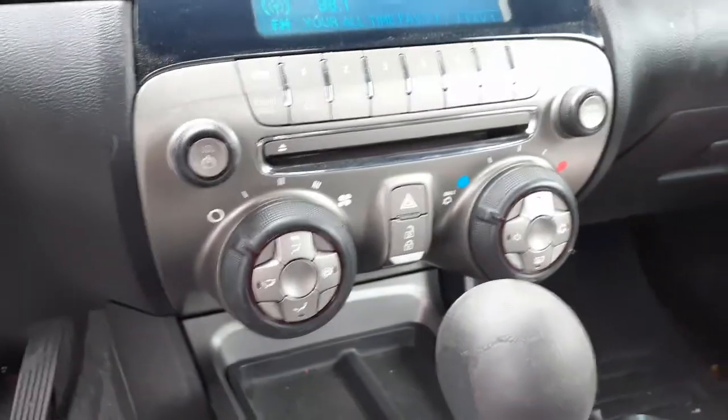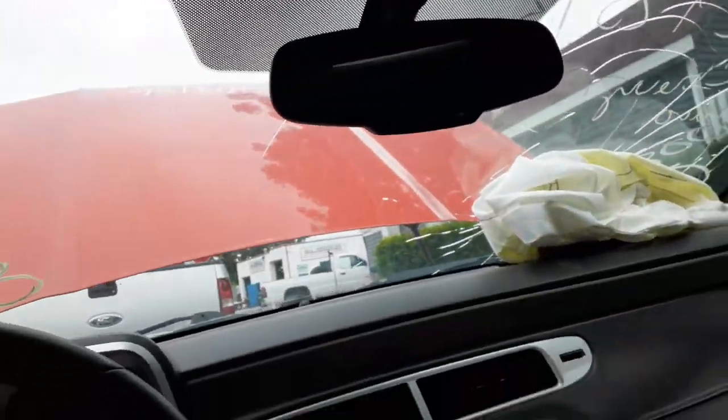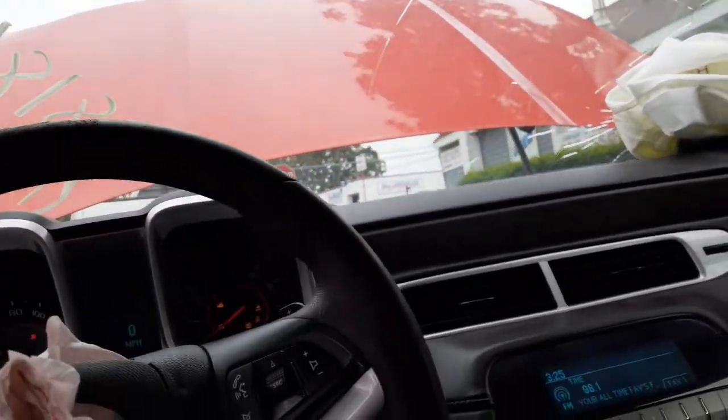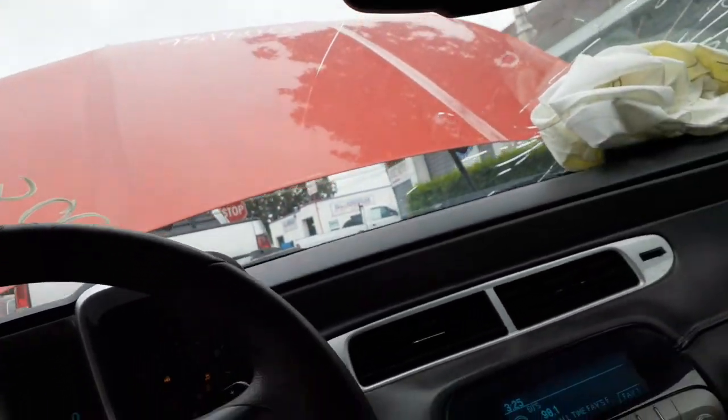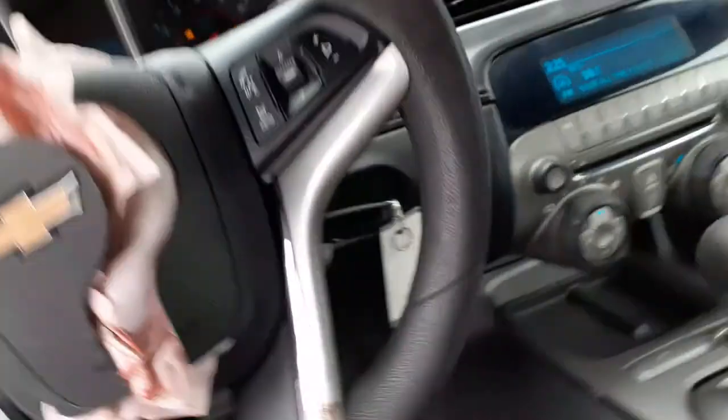Temperature controls. There's your key — this was no good. You do have the mirror with the OnStar. There's your sunglasses holder, left and right — just with the mirror, nothing else. You can hear the bell works.